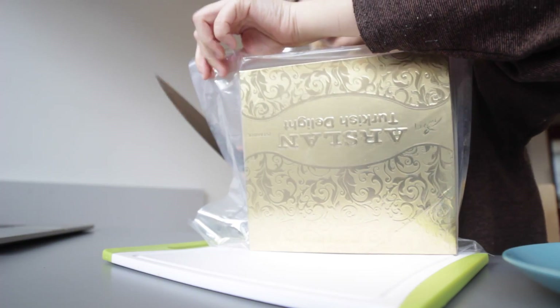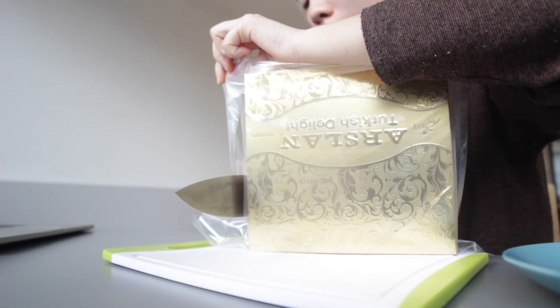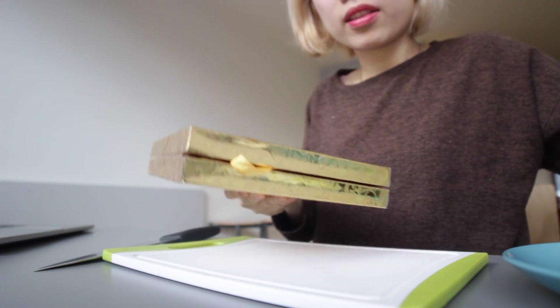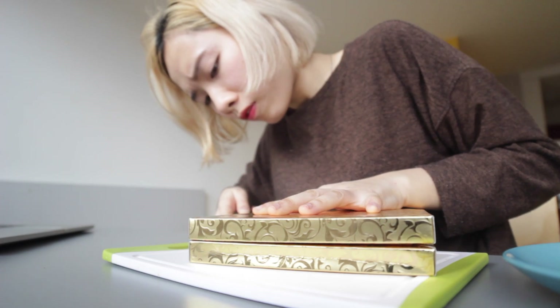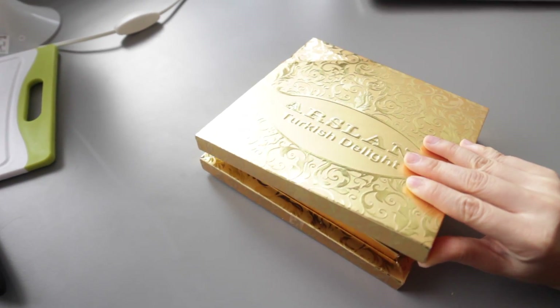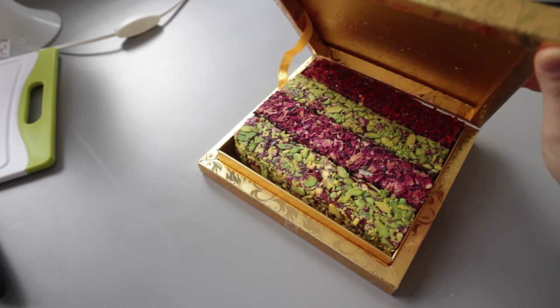Hi guys, welcome back to my channel. Today I'm going to do a taste test of the Turkish delight. Let's get the business going. The wrapping is so nice. Now we will try to cut these babies up, but they smell really good from here.